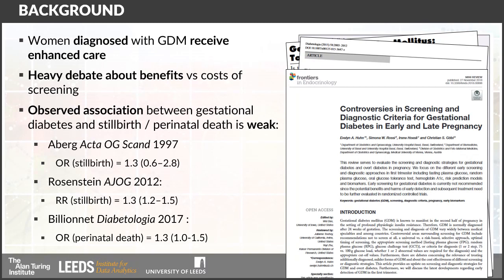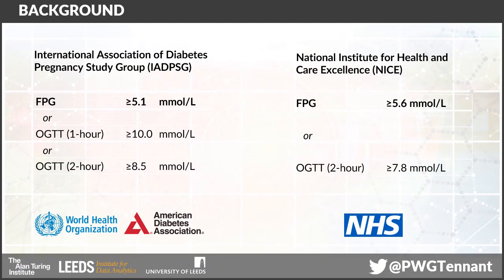One of the reasons for that debate is that if you look at the observed association between gestational diabetes and the risks of stillbirth or perinatal death, then you see apparently very, very weak effects. These three studies specifically all found, looking at stillbirth or perinatal death, what you might call quite an anemic effect on the risk of these outcomes. As a consequence, there isn't really an agreed definition on exactly what level of hyperglycemia — particularly what level of mild hyperglycemia — is enough to warrant a diagnosis of gestational diabetes.